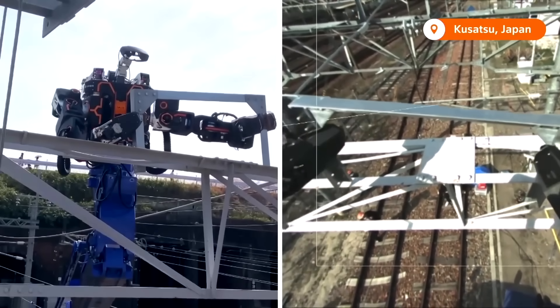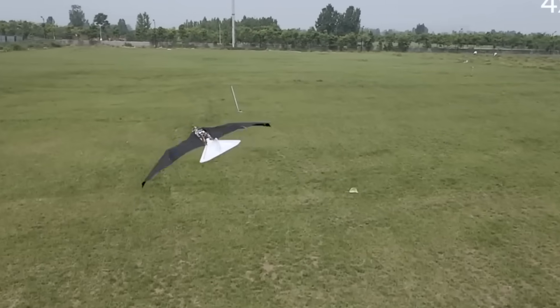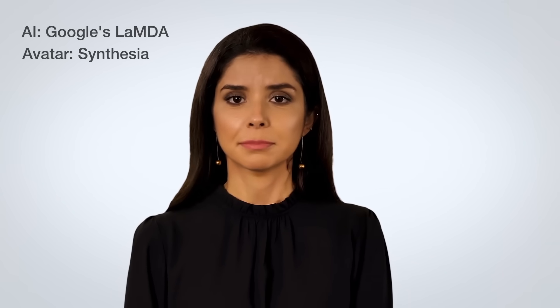This huge robot works on Japan's railways, small robots are carrying cars away, and a humanoid robot has shocked officials. Here are the most impressive new robots and AIs, which I'll prove are real to avoid any doubt.